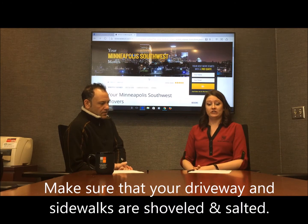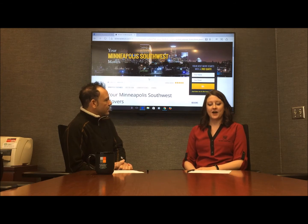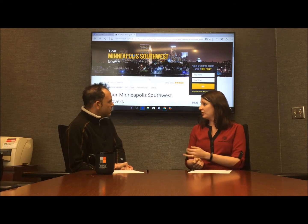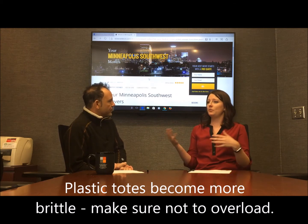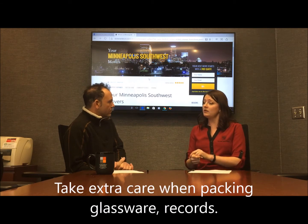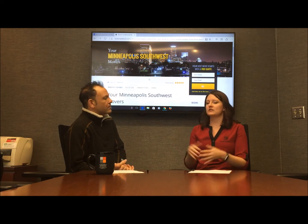Some of those tips include making sure that your driveways are shoveled and salted so we can get in and out safely — the guys aren't going to be slipping on any ice. With the cold weather, plastic totes become a little bit more brittle, so the sides can snap — just make sure you don't overload those. And if you're packing items into boxes such as glassware or records, the cold makes those items more brittle as well, so pad those up with a little bit of extra packing paper to make sure things are safe and secure.